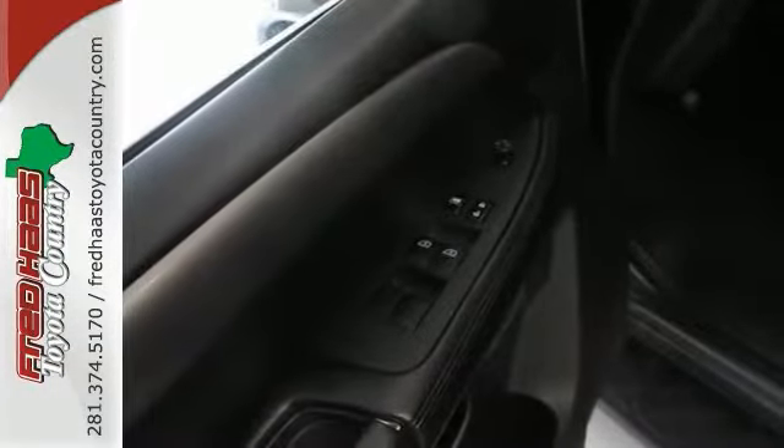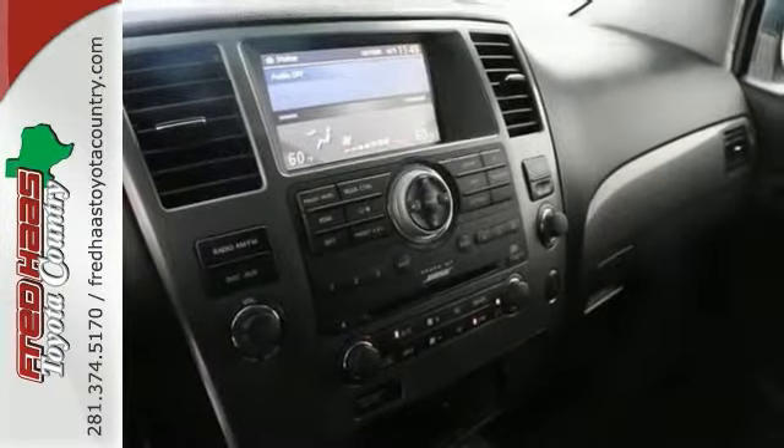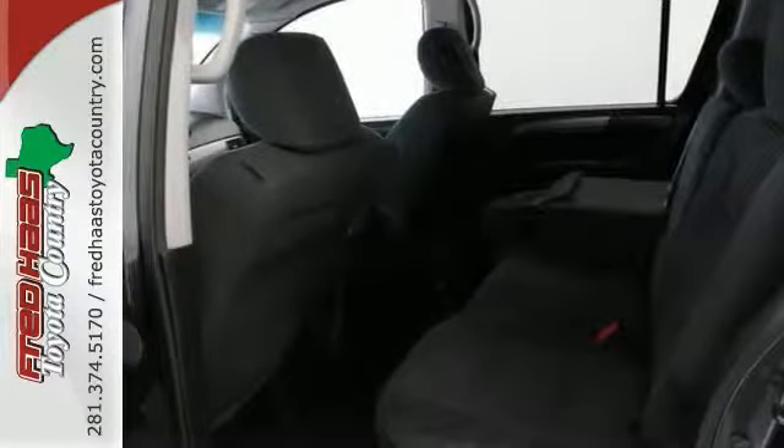It's a local trade too. It has a clean CarFax and plus it includes our exclusive limited lifetime engine warranty. The features include heated mirrors, adjustable pedals, Bose sound system and much, much more.